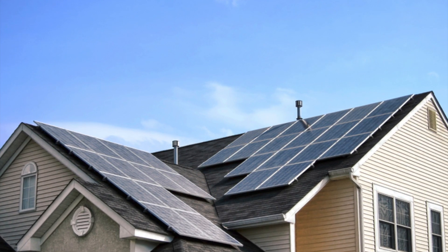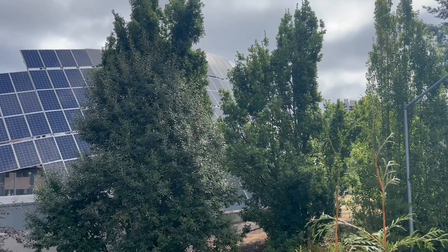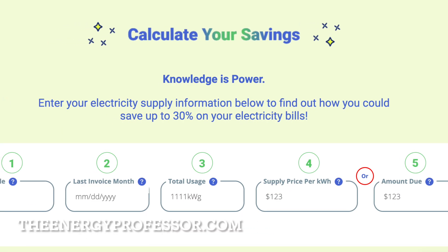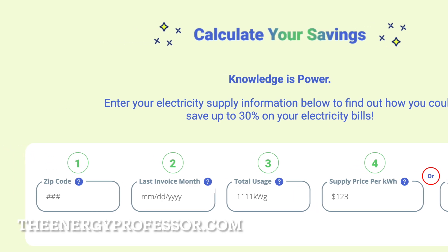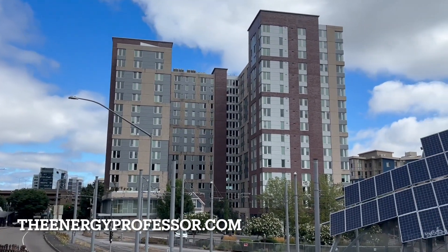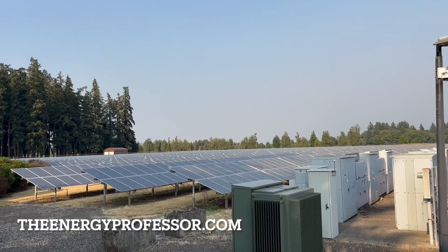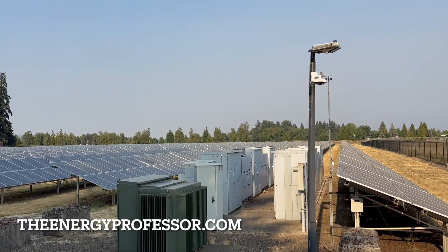We hope you found this video helpful. If you're looking to save money on your energy bill, head over to theenergyprofessor.com and use our free energy savings calculator to instantly see how much you can be saving each month. If you're looking for ways to increase energy efficiency and sustainability in your home, be sure to take a look at all the latest renewable energy options in your area. The Energy Professor helps residential and small business owners find qualified energy suppliers in New York, New Jersey, Pennsylvania, Texas, Ohio, Maryland, Illinois, and Massachusetts.